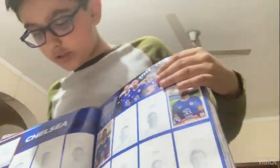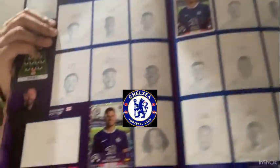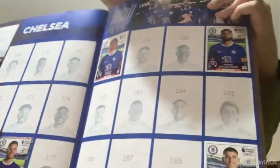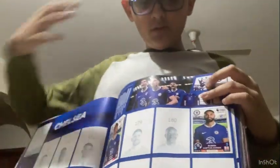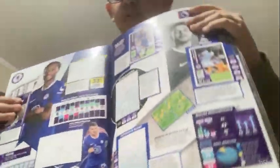This is Chelsea. I have the captain's sticker along with a special parallel card of him. There's also Ruben Loftus-Cheek, Wesley Fofana, César Azpilicueta the captain, and Kai Havertz the striker. The next page is the stats - I have three of them.